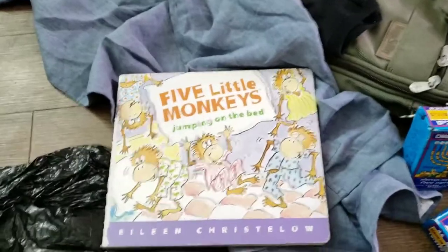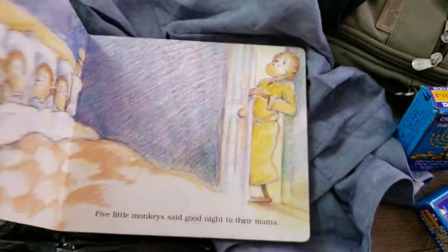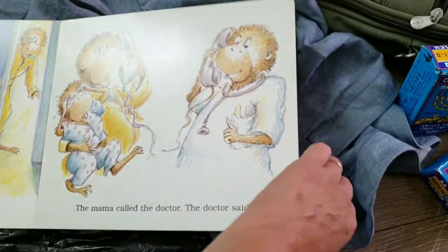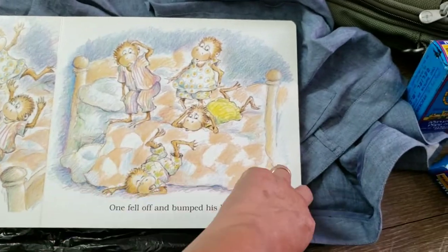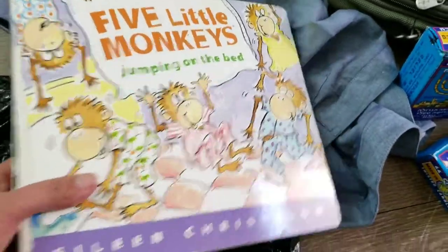Then I picked this up for my grandson Liam — Five Little Monkeys, a cute little book. He charged me a dollar for nine items, so this comes out to about 11 cents an item. So I picked up the little monkey book.